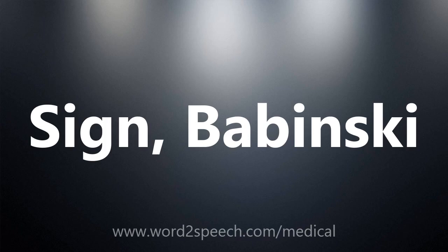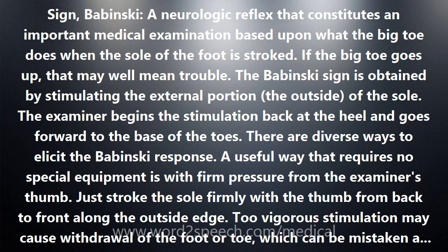The Babinski sign is a neurologic reflex that constitutes an important medical examination based upon what the big toe does when the sole of the foot is stroked. If the big toe goes up, that may well mean trouble. The Babinski sign is obtained by stimulating the external portion — the outside — of the sole.